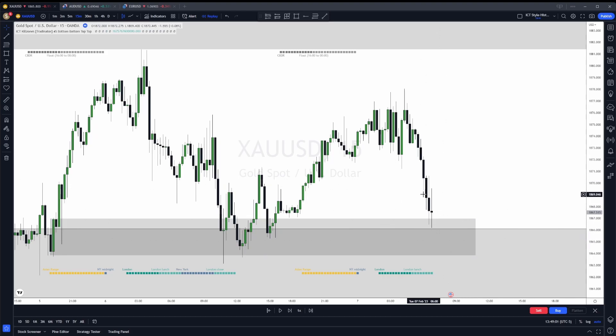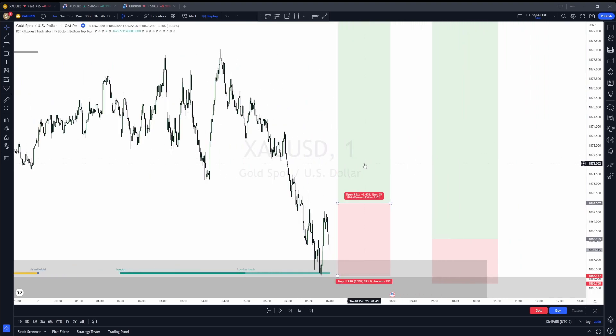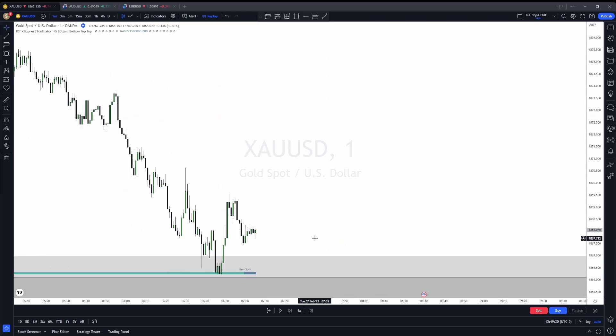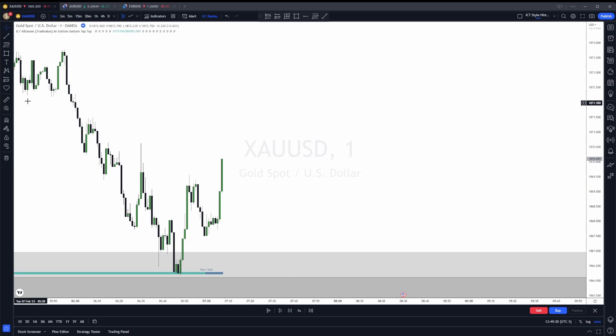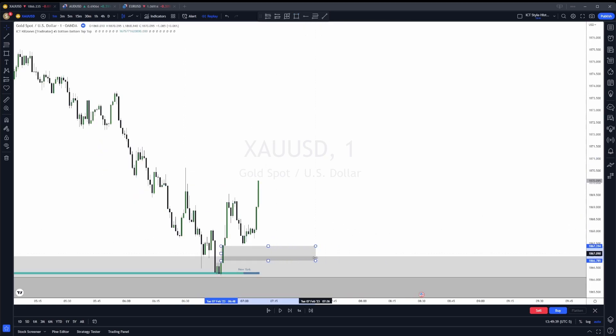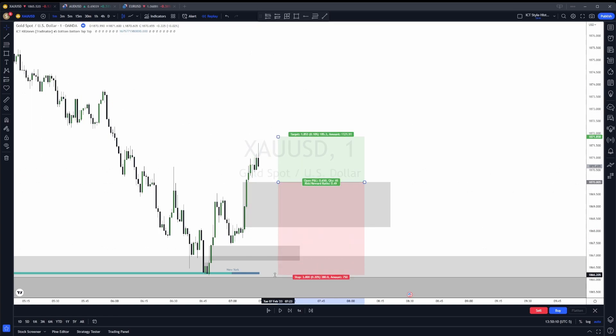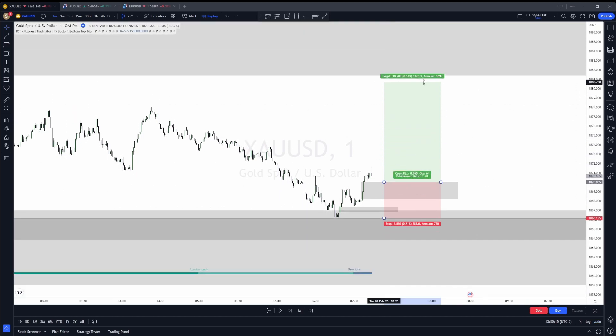Let's jump down to the one-minute chart. I'll remove my entries and show you exactly how I determined my target and entries. New York just opened and we immediately get a strong move up. I noticed we had a fair value gap open that we did not mitigate into yet, so I was expecting price to either come back here or create a new fair value gap and mitigate that before continuing higher. We now have two very big fair value gaps — I'll mark it out as one big one. I put a limit order right here, covering this low. My initial target was that fair value gap, since we were in a discounted zone and I was thinking we could go straight for it.